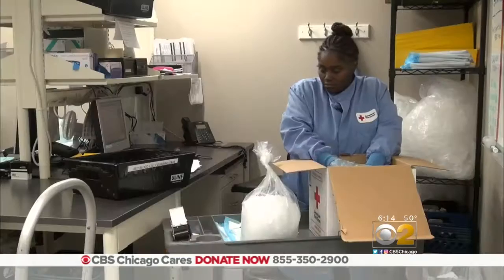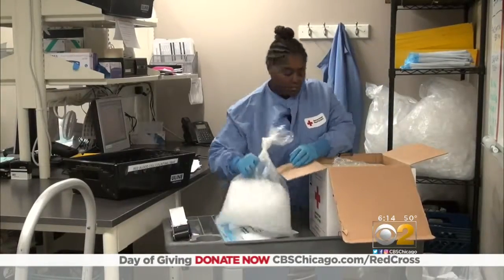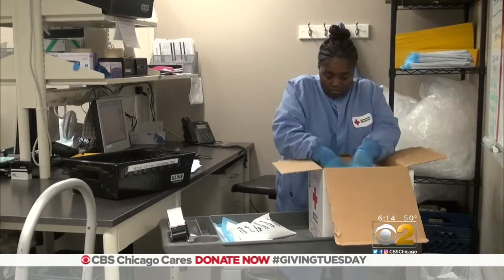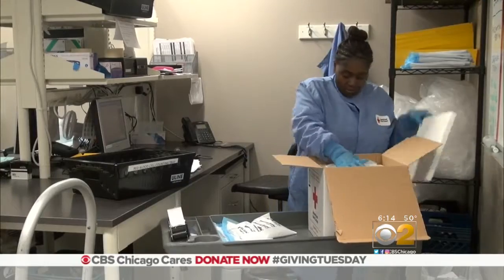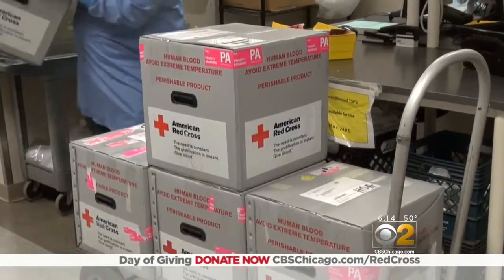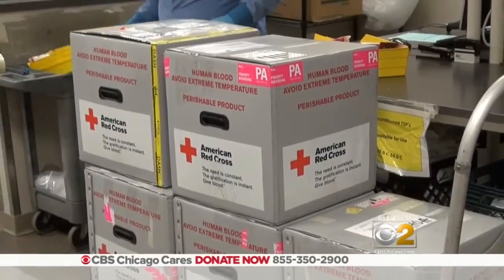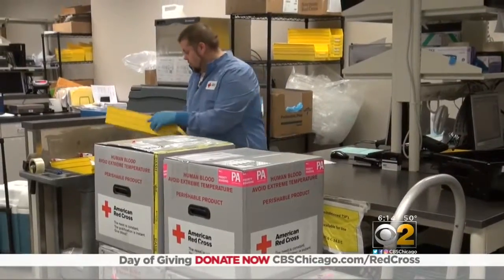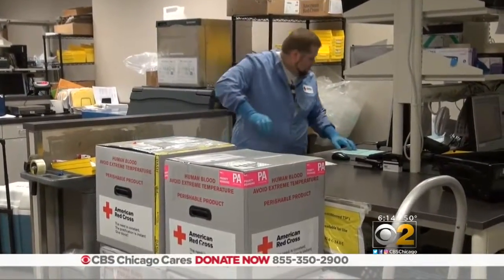Once an order comes in, proper packing becomes key. Red cells are packed between one and 10 degrees centigrade when being packed in a box. When in storage here in the facility, it's between one and six. Those are insulated boxes, and not only do we pack products on wet ice in that box, but we also pack our frozen products with dry ice in there as well.